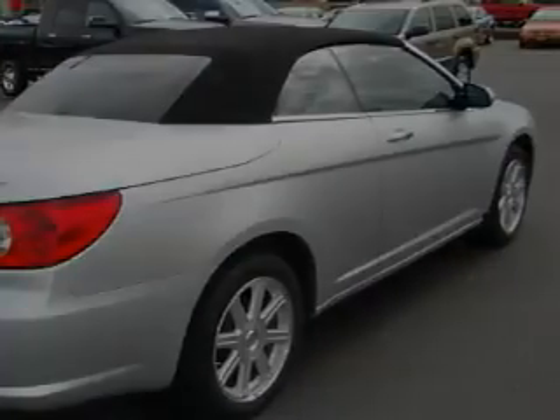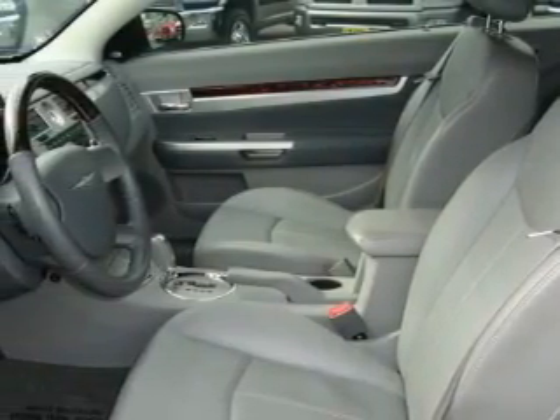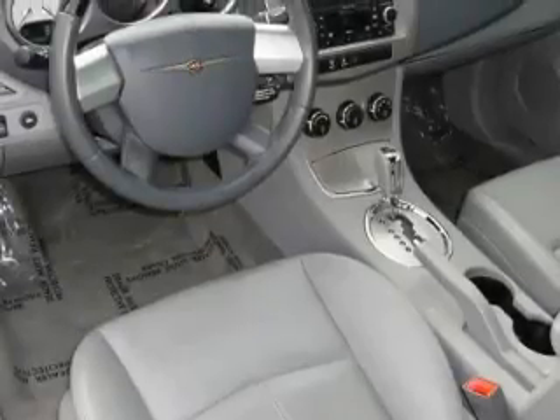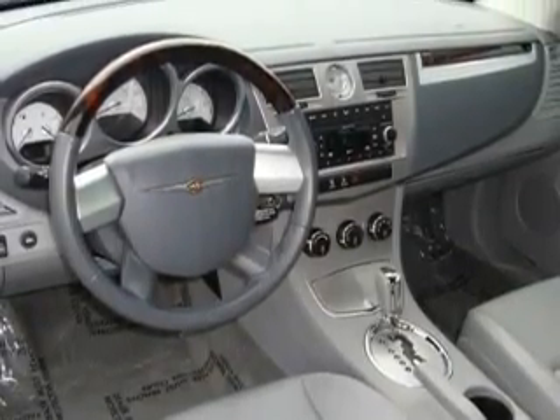Complementing this Chrysler's contemporary styling is a stunning array of desirable features, which include air conditioning, a tilt steering wheel, a multi-disc CD player, and this vehicle has fewer than 24,000 miles on the odometer.